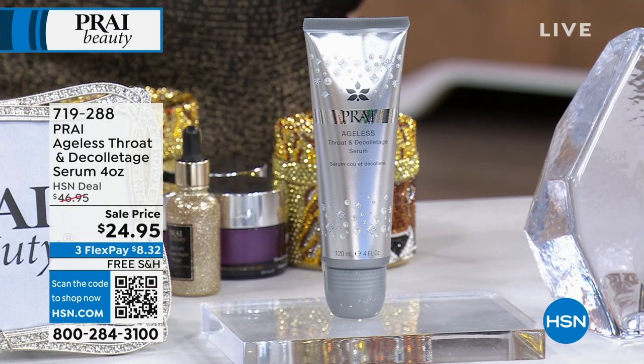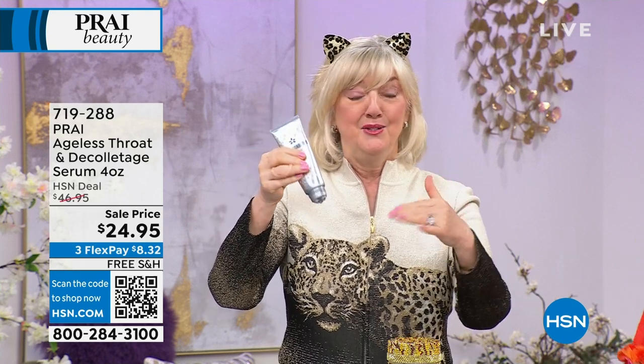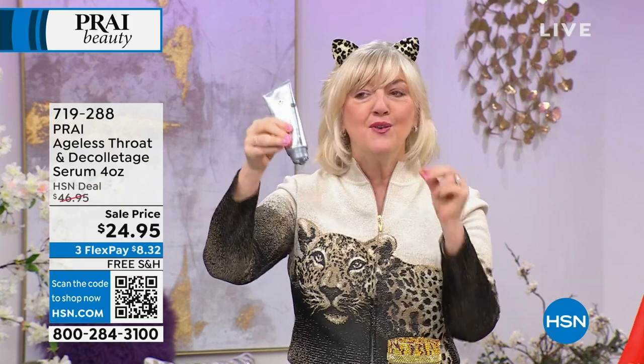You enter our neck bars. This is our Ageless Throat and Décolletage Serum. Normally it's $46.95 — just under, right? $46.95. Ouch. It's $24.95.